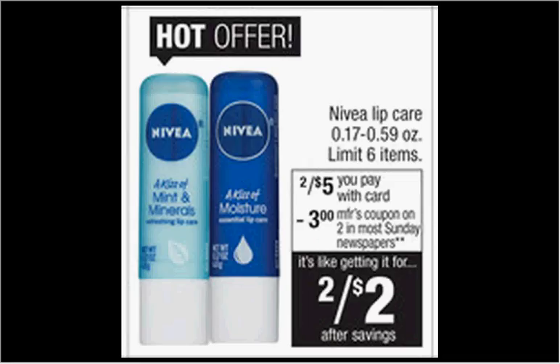The Nivea lip care is on sale two for $5 this week. There's a $3 off two coupon in today's Smart Source newspaper insert, making each one a dollar.